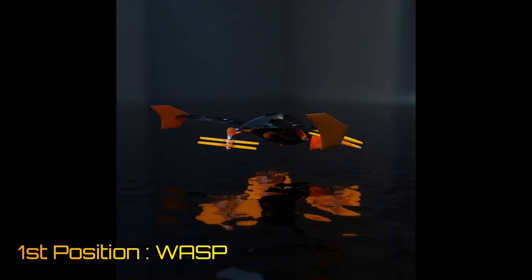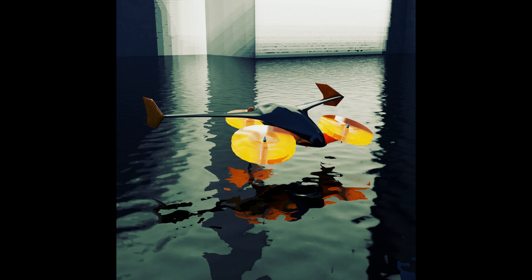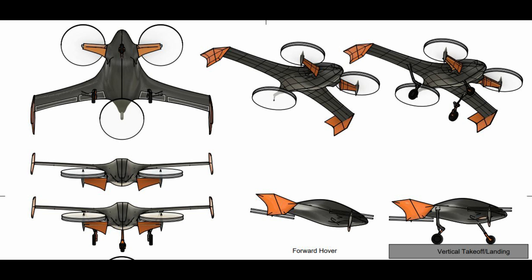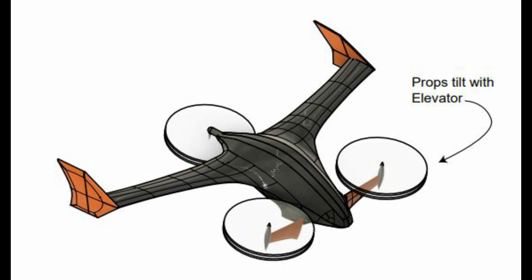And finally, at number 1, we have the WASP by Thomas Witcher. It has the sleekest aerodynamic design among all. It has a canard and a swept wing configuration. The wingtips are capped by end plate type winglets. Its footprint is also compact with a wingspan of 6.6 meters and a length of just 4 meters. The fuselage is also a lifting body, with the rear propulsor providing boundary layer ingestion for enhanced aerodynamics.